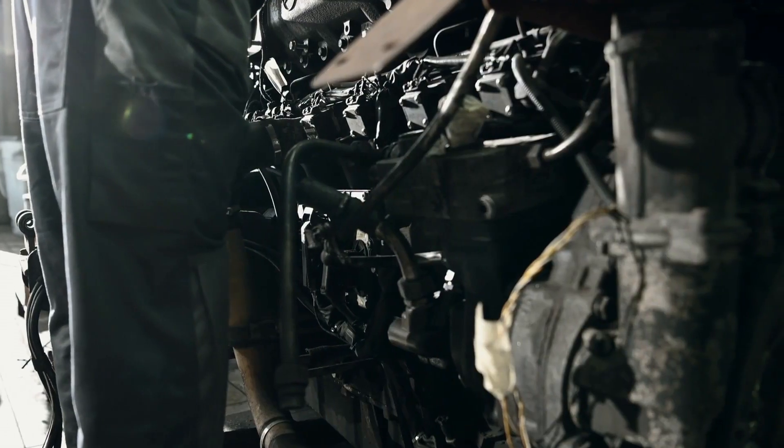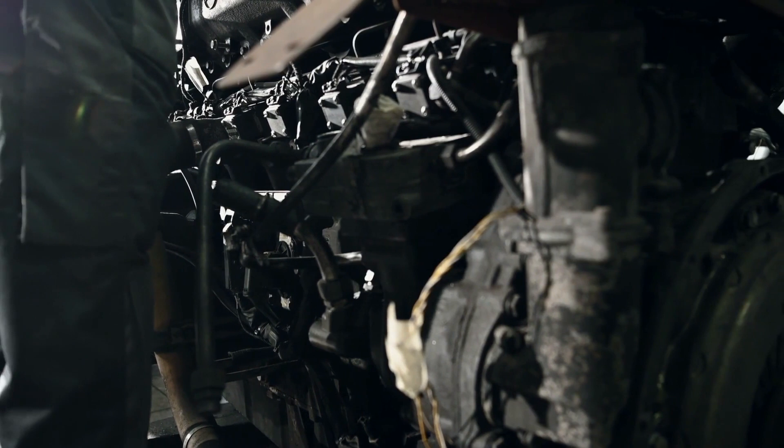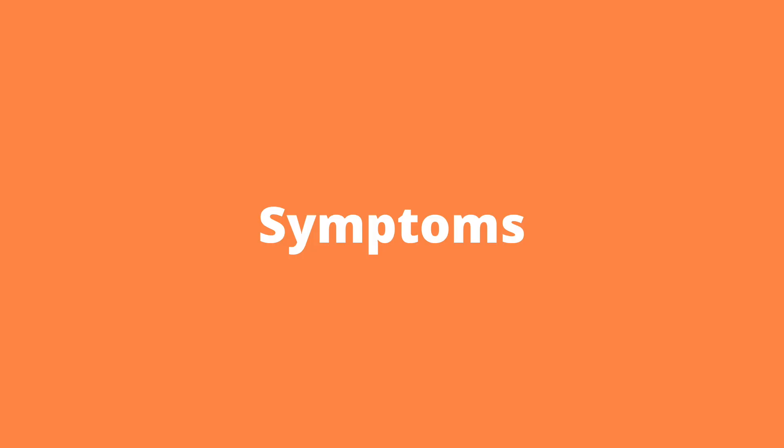If the TPS is not working properly or if there is a problem in the circuit, the vehicle may have trouble starting, poor performance, and increased fuel consumption. Seven symptoms of fault P0122.